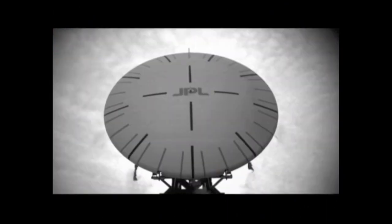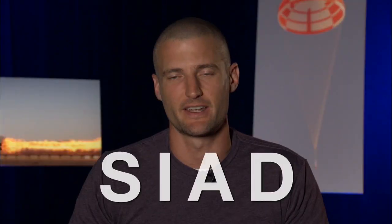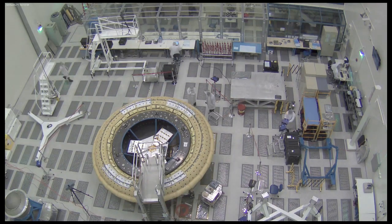This other device we call the SIAD — Supersonic Inflatable Aerodynamic Decelerator, SIAD. We are able to inflate this around our heat shield, and it can increase our drag area by sometimes even twice as much as we normally would be.